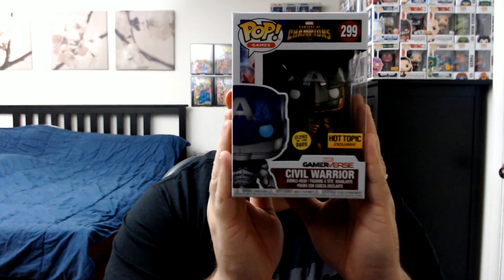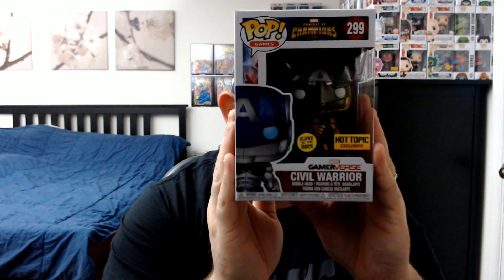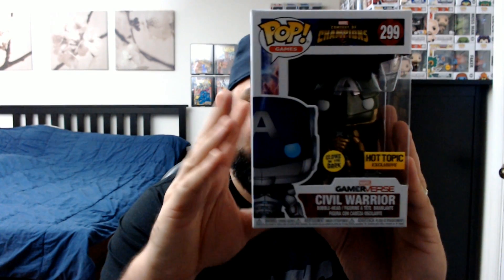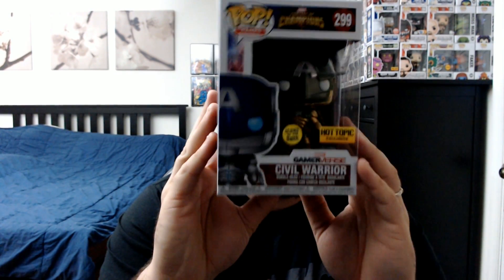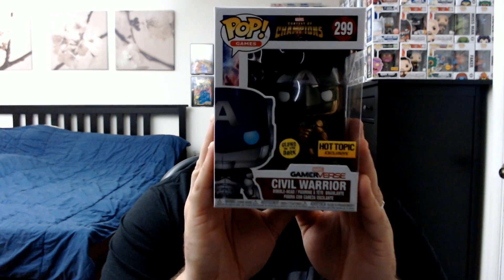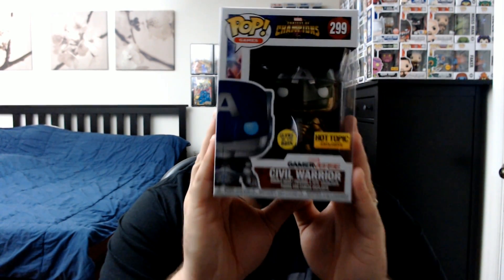Next up, we've got the glow-in-the-dark Hot Topic exclusive Civil Warrior from Contest of Champions. This one's a little different from the others because it's green and gold — the Hydra colors from when he turned in the comics. Really cool pop; it's another Captain America one, so I'm glad to keep adding to my Captain America collection because Captain America is my favorite.